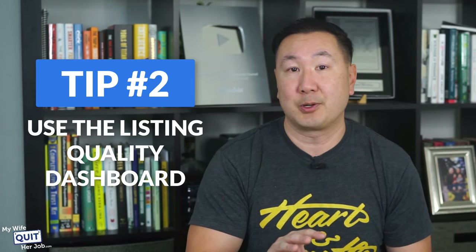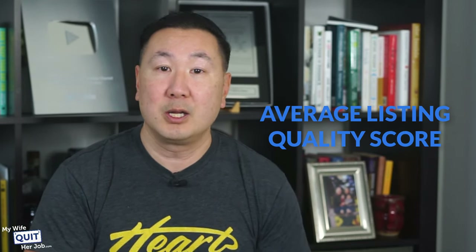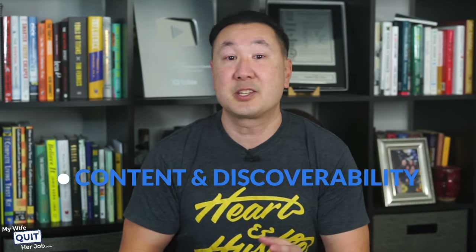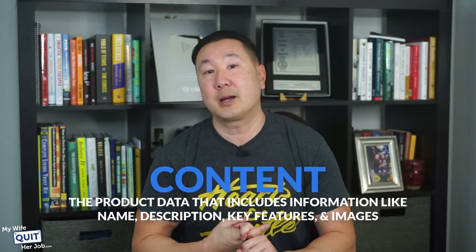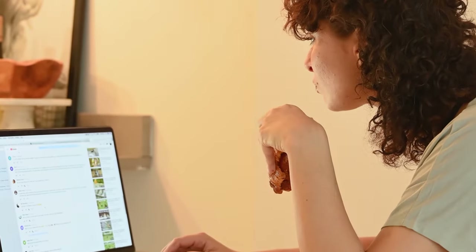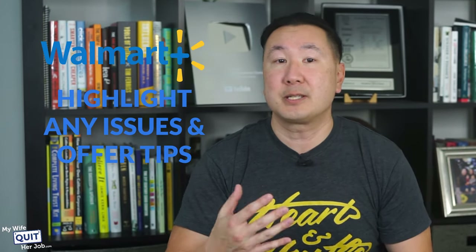Tip number 2: use the listing quality dashboard. Walmart's listing quality dashboard is a free tool that helps you analyze your listings and improve performance. In the dashboard, you'll see the average listing quality score, an overall breakdown of listing quality, and an overview of each item in your catalog. You can click on an item to check details such as content and discoverability. Content includes product data like name, description, key features, and images. Discoverability shows how easily your product is recommended in search results. The tool also covers ratings and reviews, and gives you a metric for your offer based on price, shipping speed, and stock. Walmart will highlight any issues and offer tips on how to improve your score.